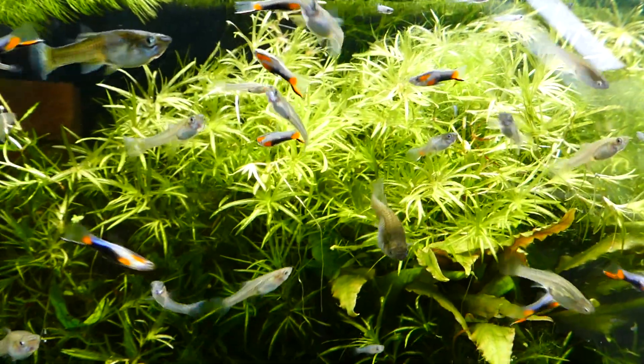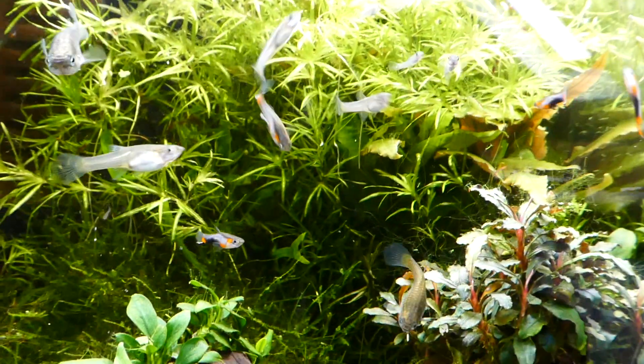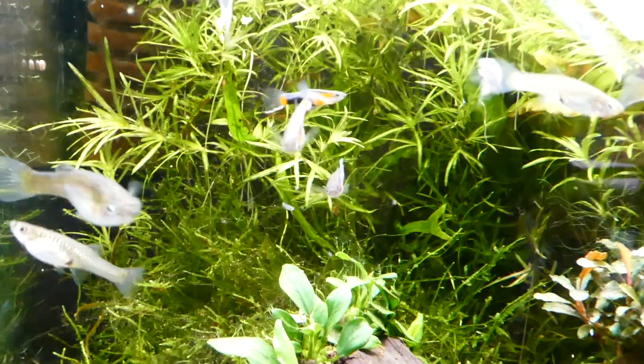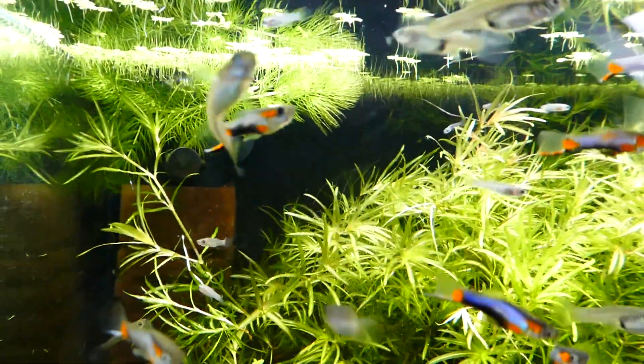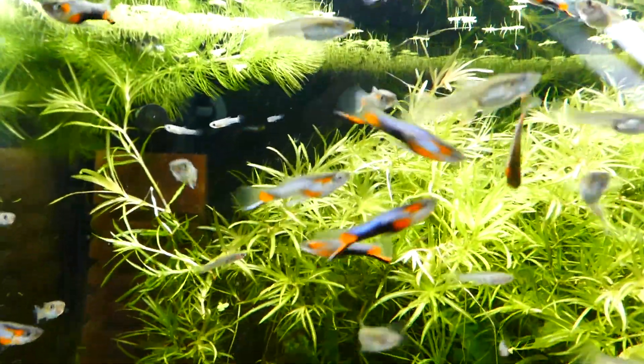When the light goes off, endlers will sink to the bottom of the tank and lie there until the light returns. There are growing concerns that the native range of endlers is getting smaller from year to year, and there is a real threat that this beautiful little fish will go extinct in the wild.